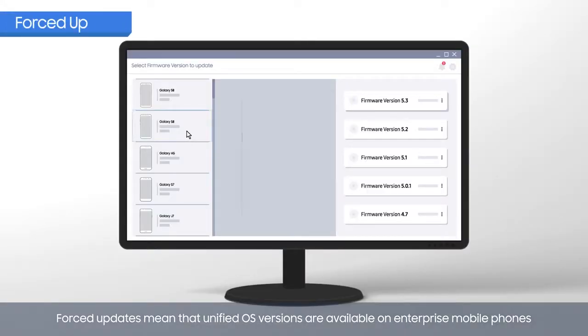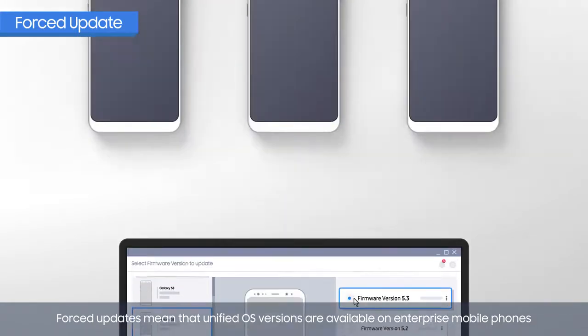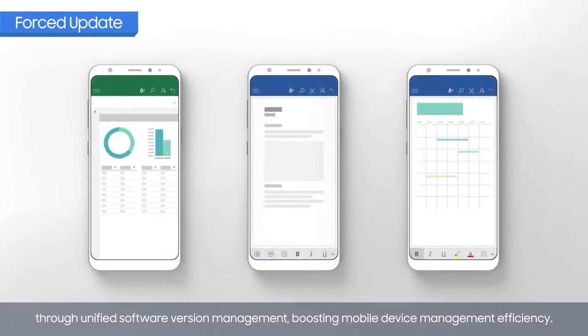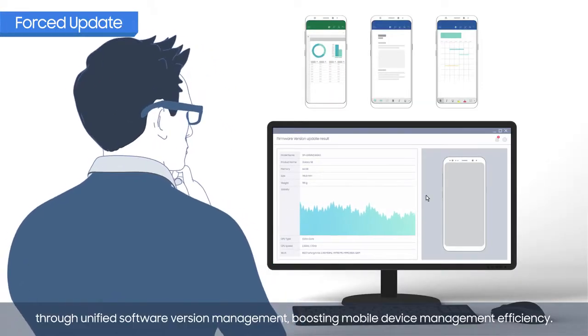Forced updates mean that unified OS versions are available on enterprise mobile phones through unified software version management, boosting mobile device management efficiency.